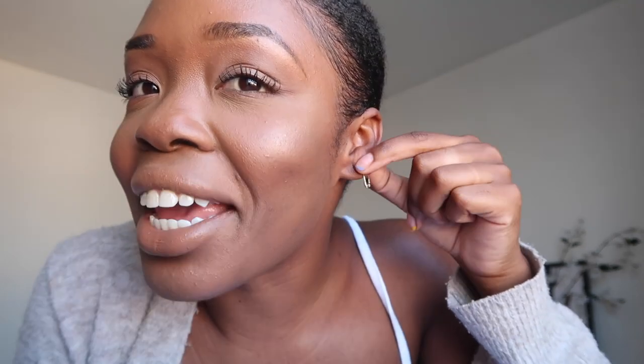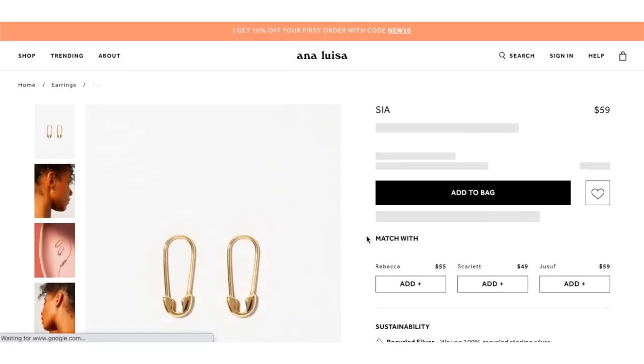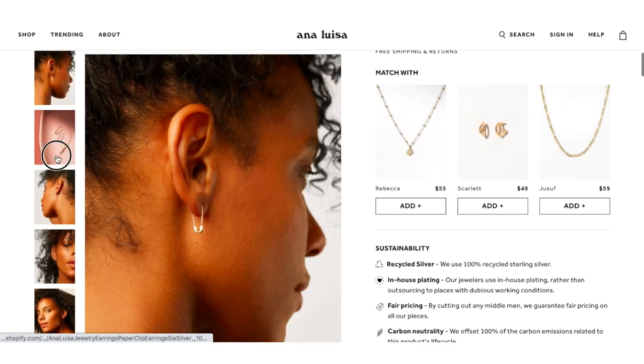I picked up a few pieces from them and I've been testing them out for the past couple weeks and I have been obsessed. First are these earrings I have on now — these are called the Sia earrings and I absolutely love them. They're like that little safety pin earring. I love the safety pin trend that's been going on for the past year in jewelry. I think it's really cute, it's a fun way to add a practical element. I love wearing dainty jewelry — most of my jewelry is not too clunky.